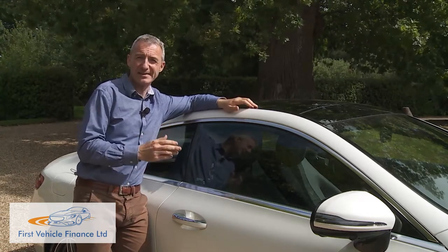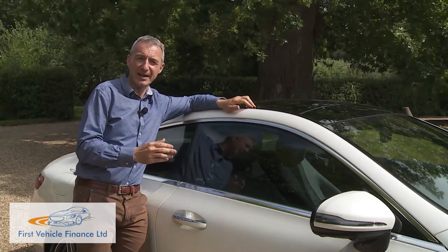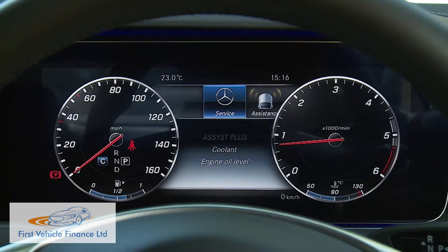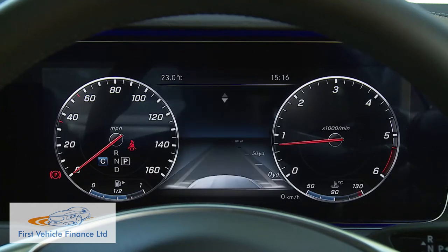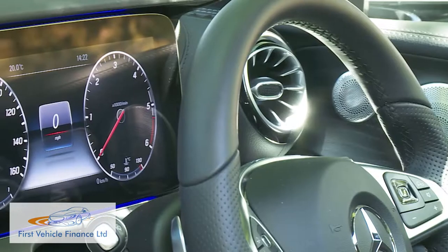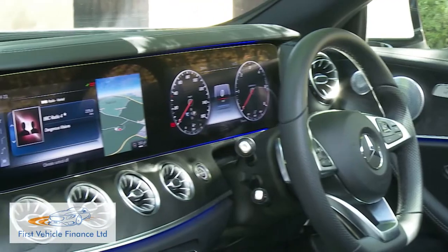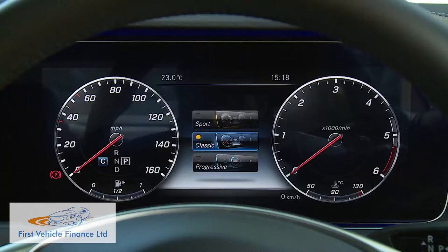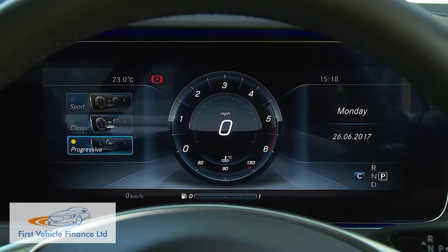If you have the Command setup, you'll also have the opportunity to pay a little extra for the widescreen 12.3-inch instrument binnacle display. Combined with the Command monitor, this creates one huge floating dashboard screen that can be customised with three display styles: Classic, Sport, or Progressive.